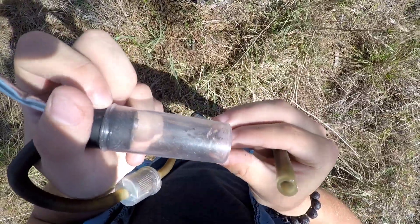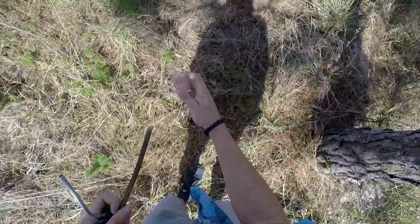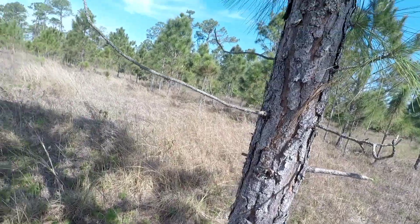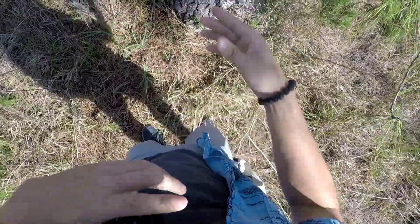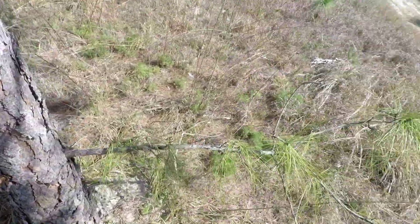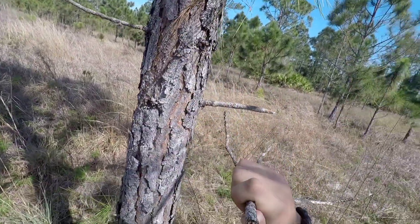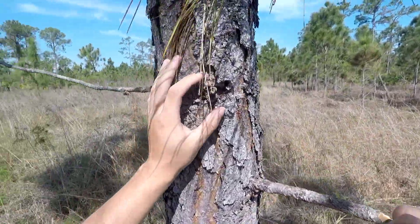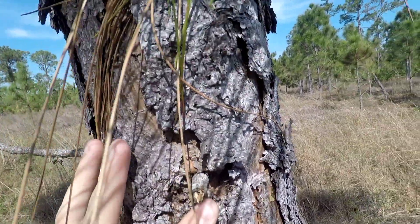So it looks like in that gracilis colony we were able to collect six individuals, but none of them were the queen. This is a pretty common occurrence with these arboreal ants. Because of the habitat they live in — these branches — there's limited space for them to nest in. And so them creating satellite nests where they have brood and workers stored in alternative locations is exceedingly common.